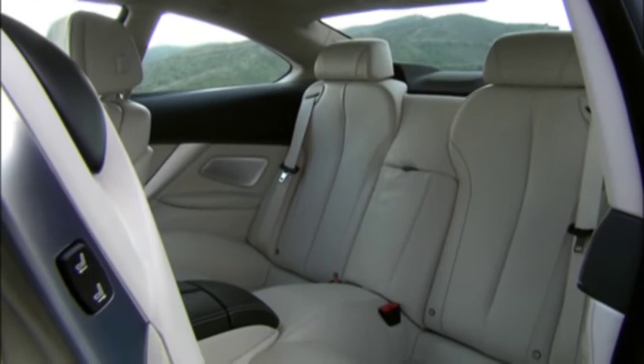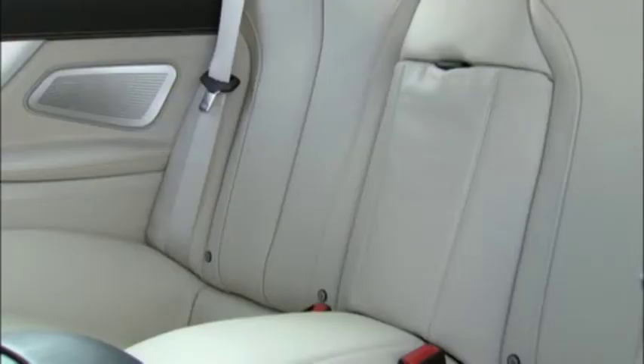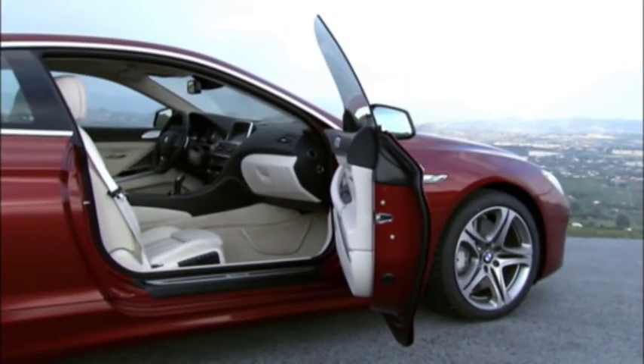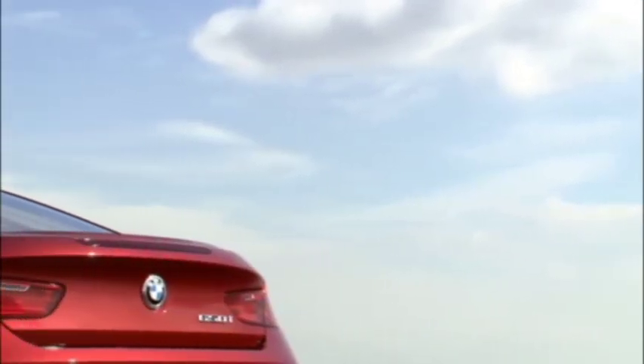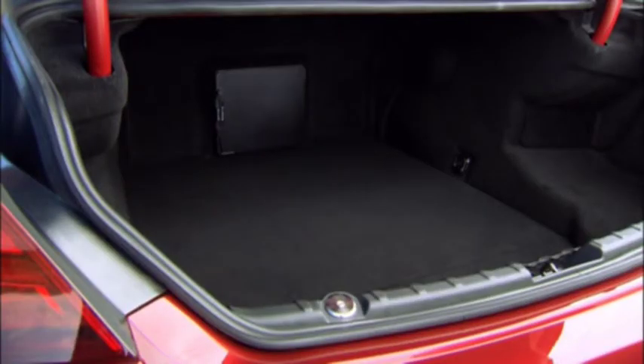The lightweight seats with integrated belt system developed for the new BMW 6 Series range are available in three variants: the standard seats, sport seats with optimized lateral support, and comfort seats with special electric settings. Offering an alternative to the standard Dakota leather upholstery is exclusive Nappa leather with extended features. The trunk holds 460 liters — allegedly enough for three 46-inch golf bags.